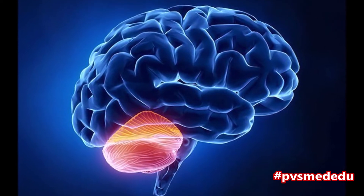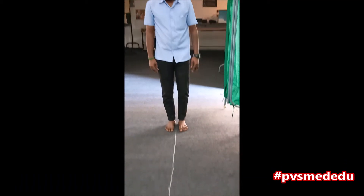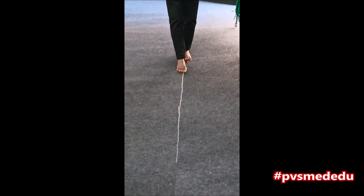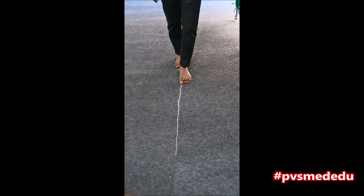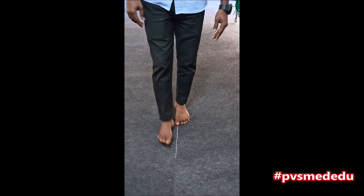To test for coordination of movement in the lower limb, if the person is able to walk, ask him to walk along a straight line. If incoordination is present, he will soon deviate to one side or the other.